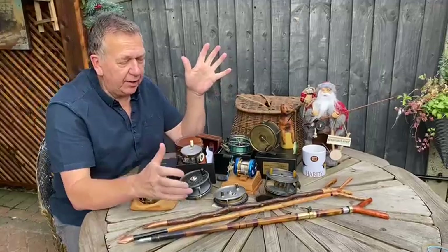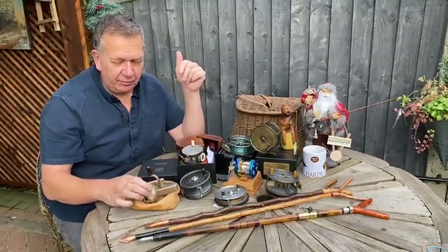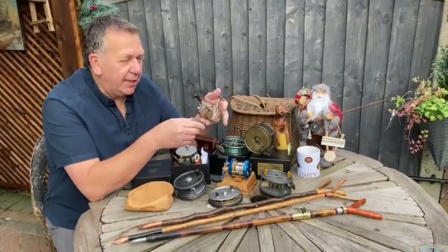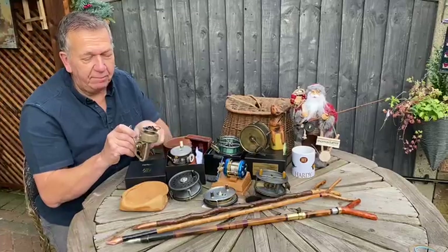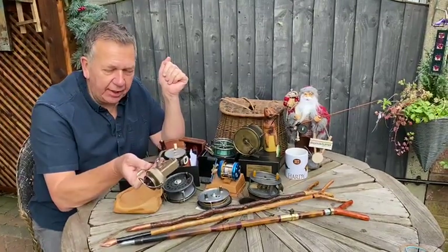I've got a little array of reels, starting with the relatively budget but very popular JW Young Ambidex Casting Reel from the late 50s and 60s. This is a lovely example of the two-piece bail — it works as good today as it did when it was made, with left and right hand wind.